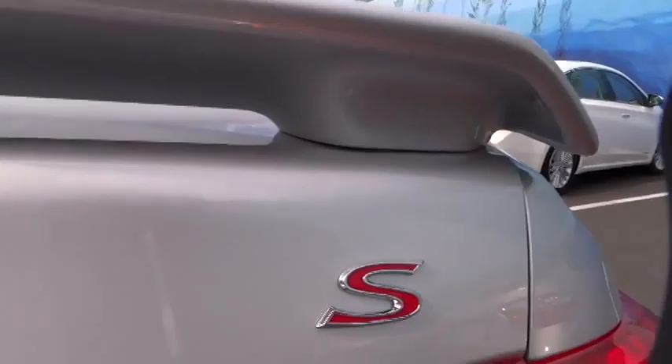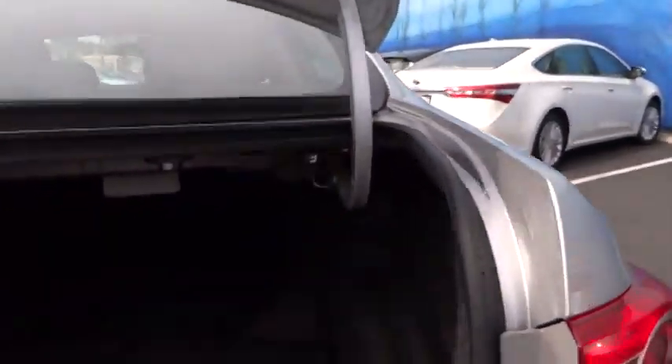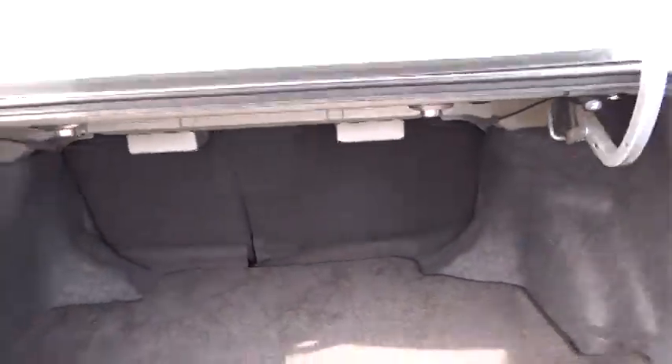Here are some of this vehicle's great options: traction control, dual front airbags, alloy wheels, air conditioning, keyless entry, automatic stability control, and cruise control.